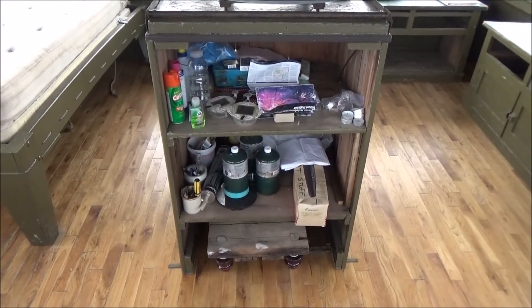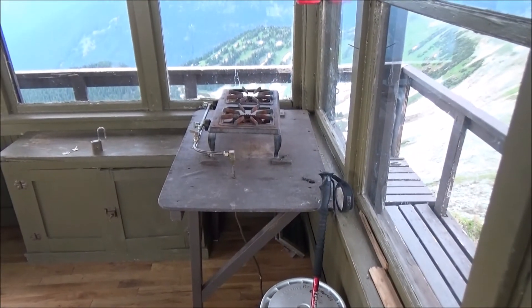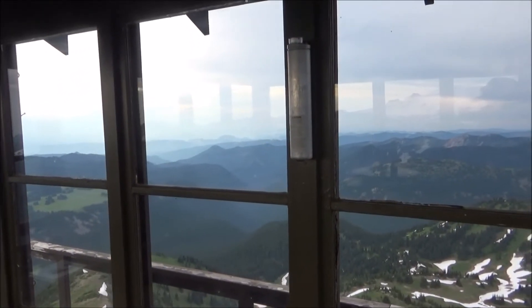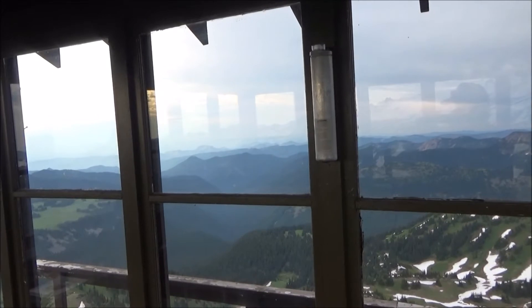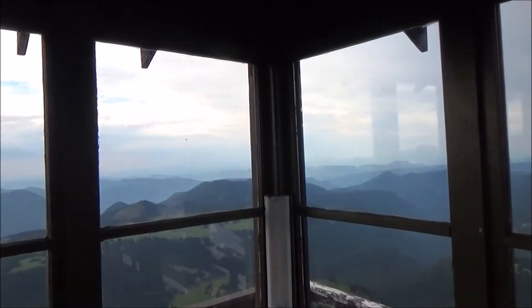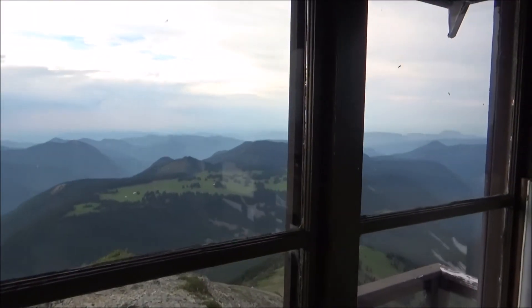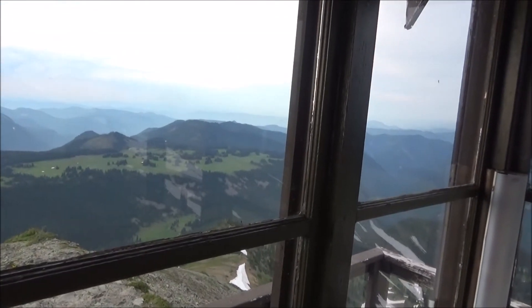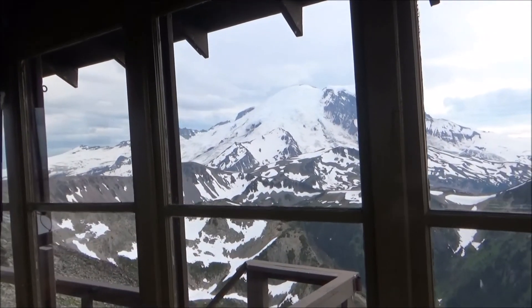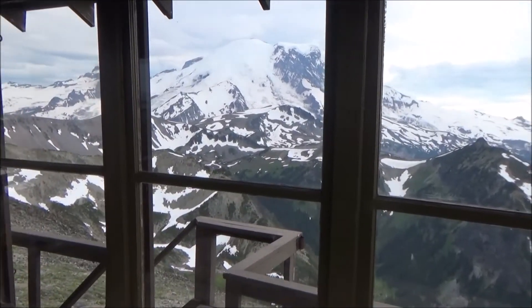There are a few supplies here, and over here I've got a propane stove. Looking northeast, I can see the North Cascades pretty clearly. I should be able to see Glacier Peak and Baker, but it's a little hazy today. Here's the view looking north — that's Grand Park down there. And out the window, there is Tahoma, better known to most of you as Mount Rainier.